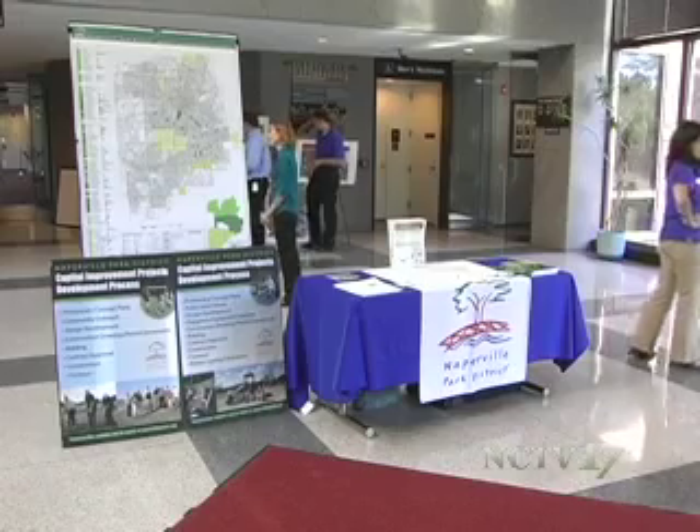Reporting from the Naperville Municipal Center, Jen Hannon, Naperville News 17. Residents unable to attend the open house can still voice their opinion by contacting the Naperville Park District by August 26. The proposed plans can be found on the park district's website at napervilleparks.org.